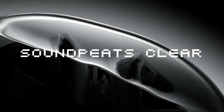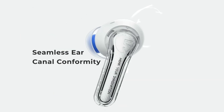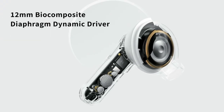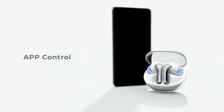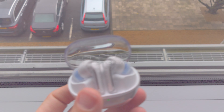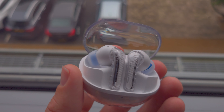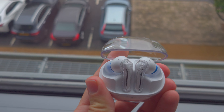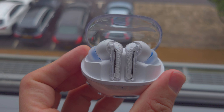Next up is the Soundpeats Clear, which hasn't been released yet but will be available for around $30. Soundpeats have gone all-in with a semi-transparent theme on the case and buds, with dual mics, ENC, 12mm dynamic drivers, Bluetooth 5.3, a low-latency gaming mode, and app support. Available in four colour schemes — I got an early look at the white, and it lives up to expectations in person. The case flips open at the front, is lightweight and portable, has a friction hinge and a traffic light LED for charge indication.